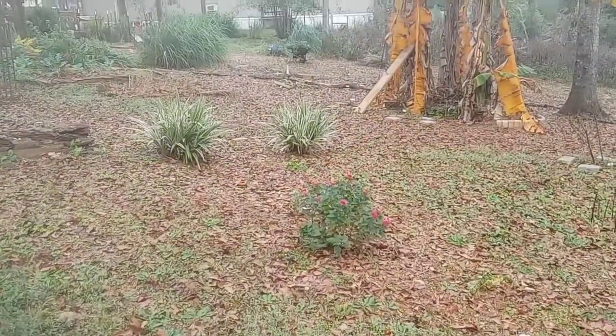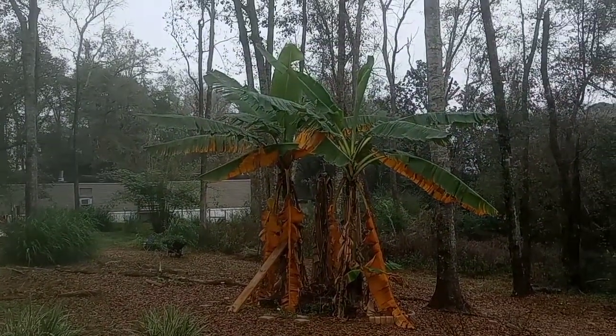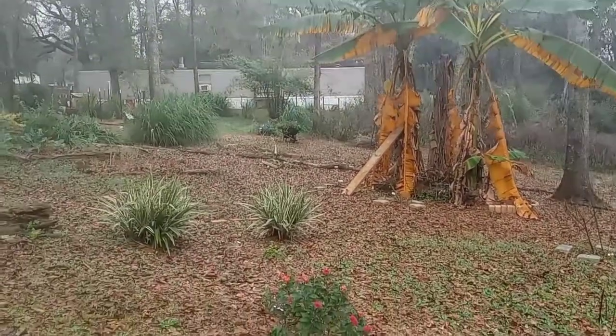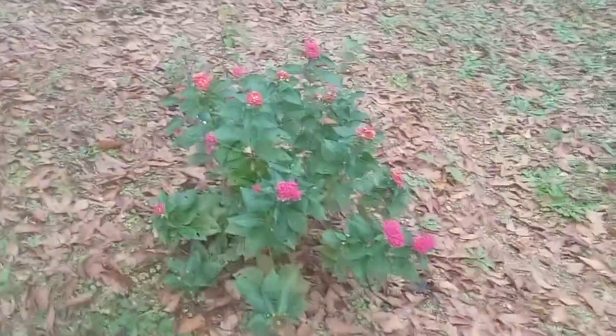It's kind of a foggy, hazy day. There are the banana plants and so far so good — no blooms. Hopefully we'll make it until February or March before they bloom. This is still looking pretty.